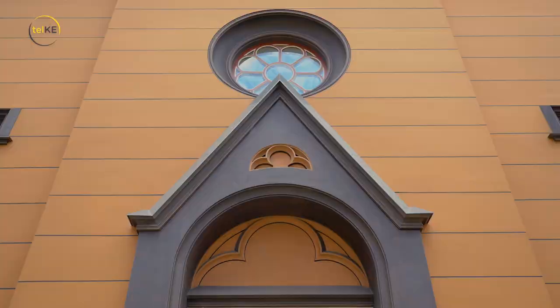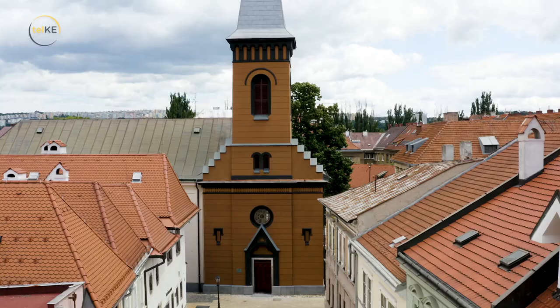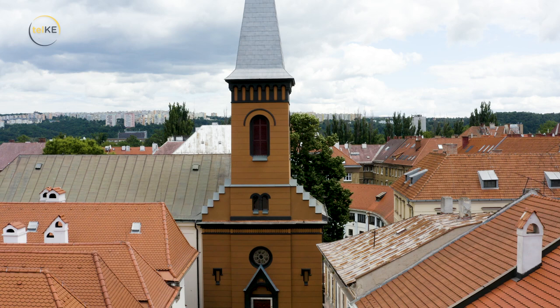Sakrálne dominanty pulzujú v Košiciach duchovným životom. Medzi ne patrí aj chrám reformovanej cirkvy, ktorý nám odhalil fragmenty svojej existencie. Kalvínsky kostol na Hrnčiarskej ulici je podľa mňa veľmi zaujímavý práve svojou polohou.